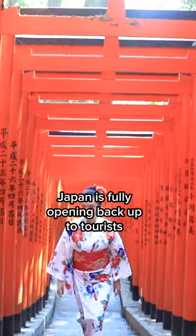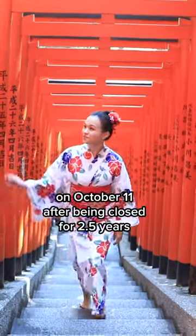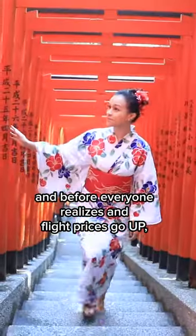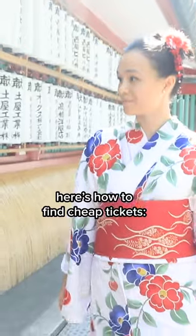Watch this before October 11th. Japan is fully opening back up to tourists on October 11th after being closed for two and a half years. And before everyone realizes and flight prices go up, here's how to find cheap flights.